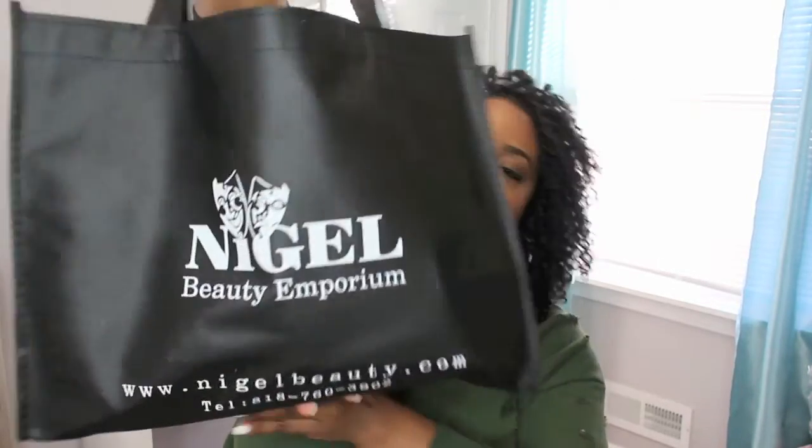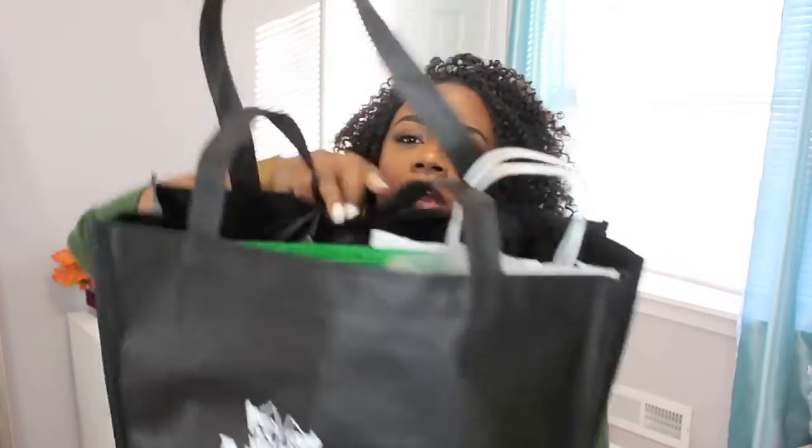I legit just left the Makeup Show maybe three hours ago. I still got my wristband on — that's how thirsty I was to come and film this haul for you guys because I got some stuff. I have this big bag from Nigel's Beauty Emporium that's filled with just products. I don't even remember everything I got, but I figured, why don't I just do a big haul for you guys, show you what I got, and let's just get into it.